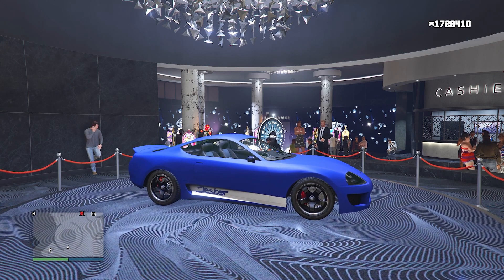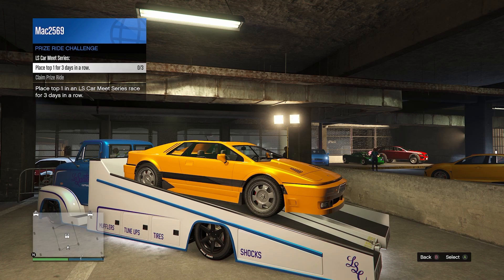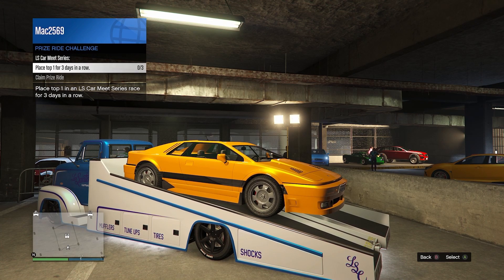Your podium vehicle for this week would be the Jester Classic — give that lucky wheel spin and see if you can win that. This week's prize ride is the Ocelot Ardent; just place first three days in a row in LS Car Meet Series races.